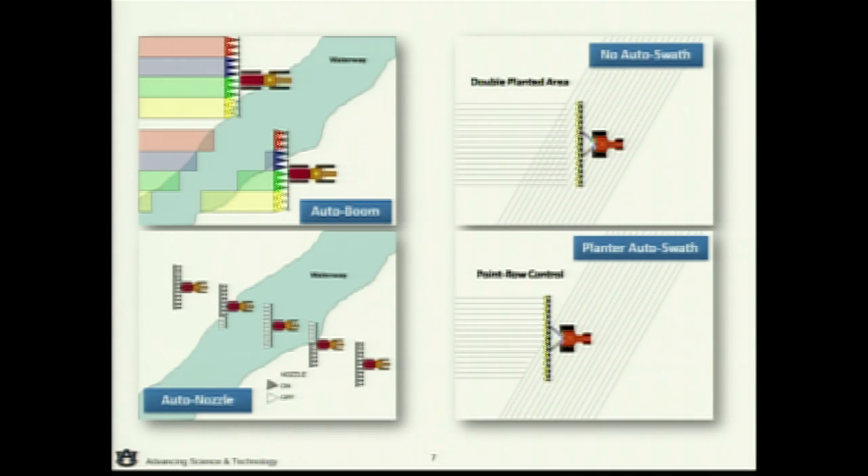Would this be pre-programmed into your computer on the tractor using a map? There are two approaches. Some systems allow you to preload a boundary map, establishing the croppable area and what's outside the boundaries. Alternatively, you don't have to have that information — you can run your headland or first pass around the field and start filling in. It memorizes where you've applied, so you just outline it on that first pass.